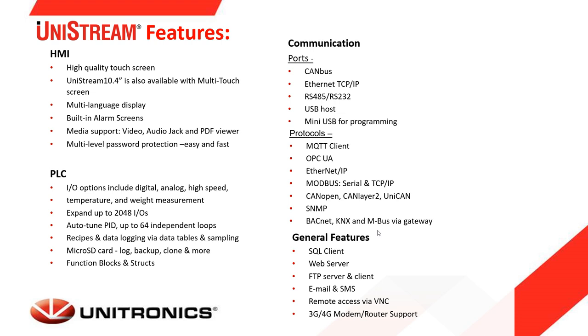Supported communication ports include CANbus, Ethernet, RS-232/485, USB host, and mini USB for programming. The Unistream supports many protocols including MQTT for communicating with cloud applications, OPC UA, Ethernet/IP for communicating with Rockwell controllers or as a scanner for IOs and drives, Modbus both master and slave over serial, Modbus TCP, SNMP, CAN-OPEN, and even BACnet server protocol.